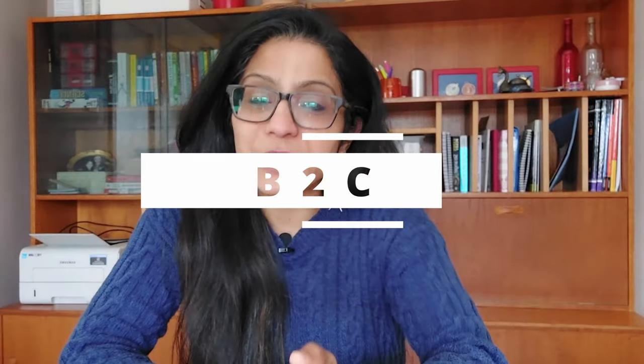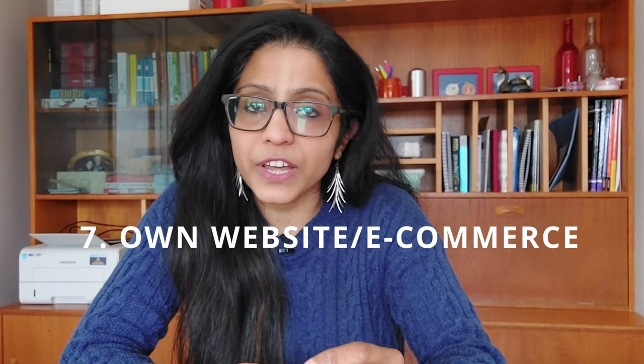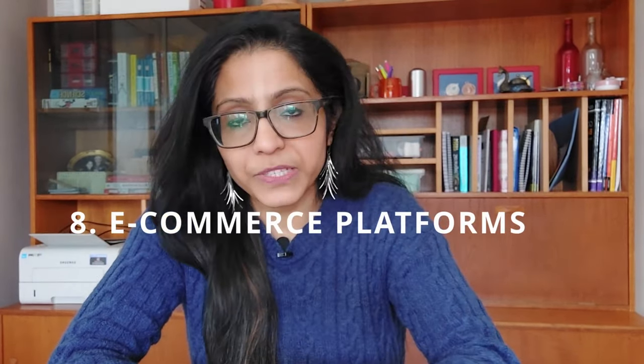Now let's move to B2C — business to consumers. The seventh way, and arguably the easiest for staying in touch with customers, is selling through your own e-commerce website. You'll have a shopping cart, products listed, and sell directly to customers in small or bulk quantities. Personally, I didn't use this because my product was frozen and logistics and courier costs were very expensive.